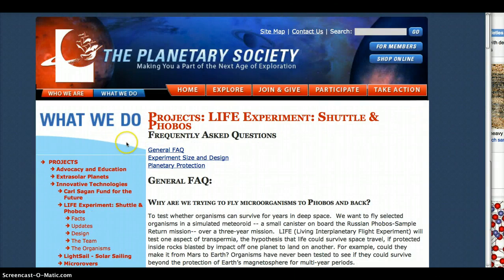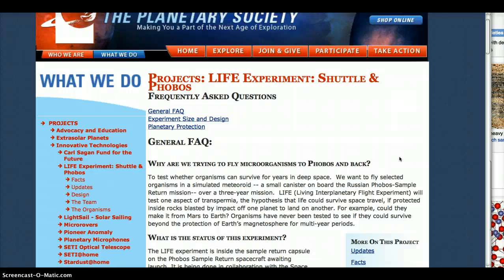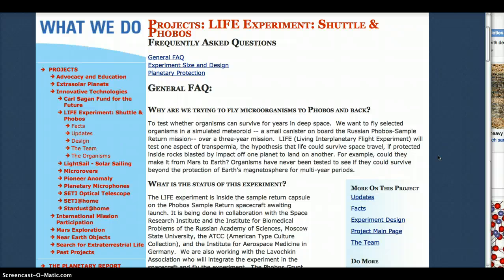On board is the LIFE experiment shuttle on Phobos. Why are we trying to fly microorganisms to Phobos and back? To test whether organisms can survive four years in deep space. We want to fly selected organisms in a simulated meteoroid — a small canister — aboard the Russian Phobos sample return mission over a three-year period.